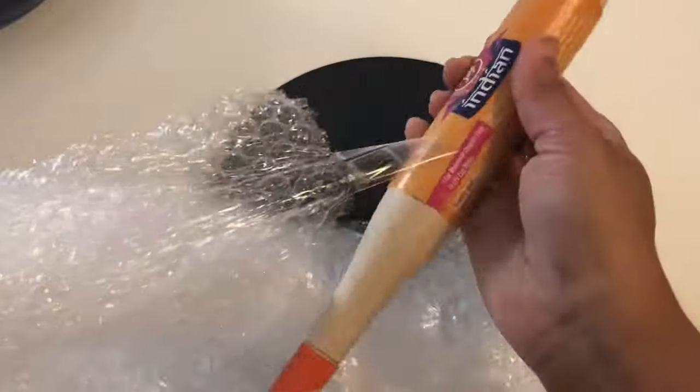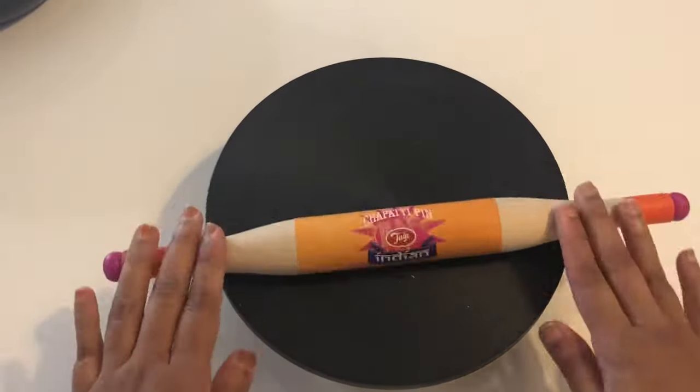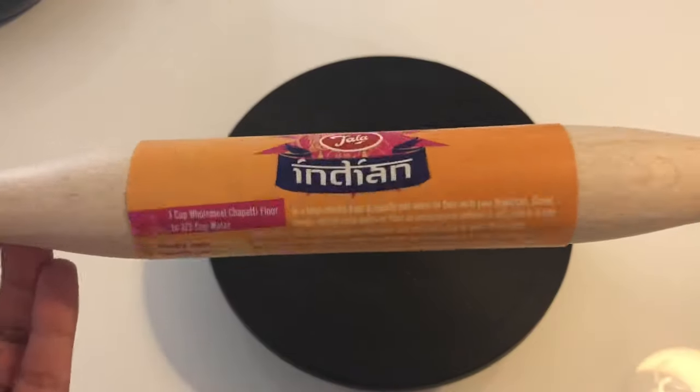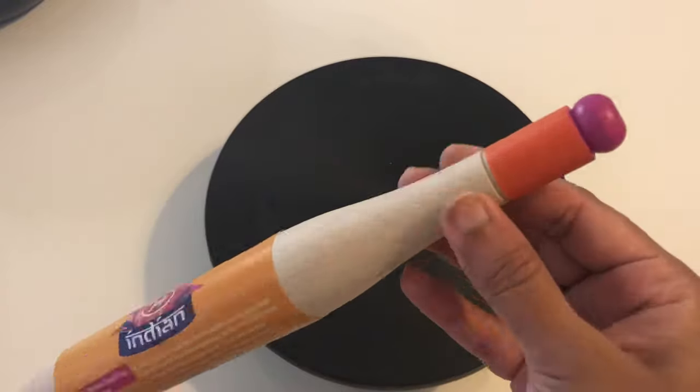The next one is a chapati rolling pin — it's super cute with nice colors on the handles. I really like it. This rolling pin costs three pounds 99 pence.